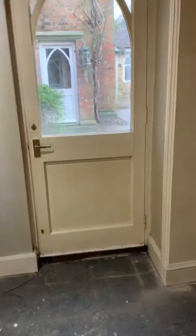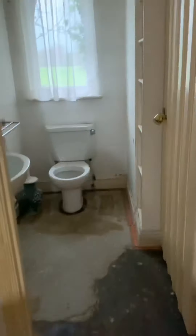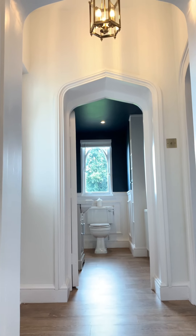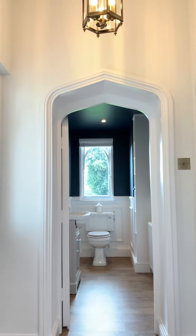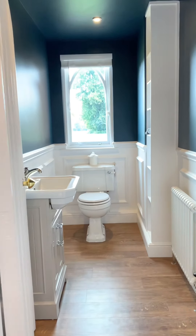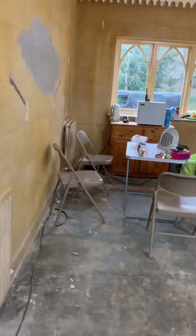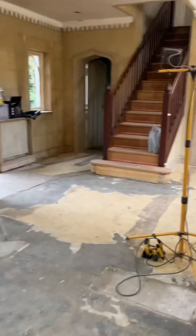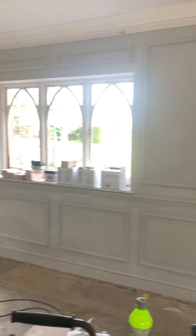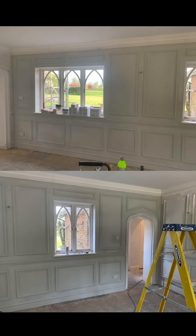The downstairs bathroom was odd because it had two separate doorways to get in — I obviously knocked one of these down. We added half-height wall panelling painted in eggshell white with the top painted in Hague Blue, including the ceiling. In most of the rooms downstairs I used good quality darkwood Karndean flooring. I wasn't sure at first about using column radiators in every single room, but I'm so glad I did because it really adds to the aesthetic of the house.